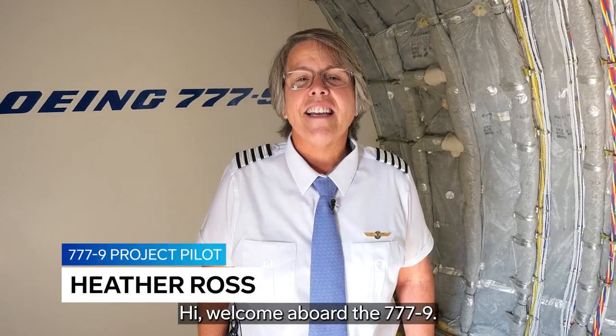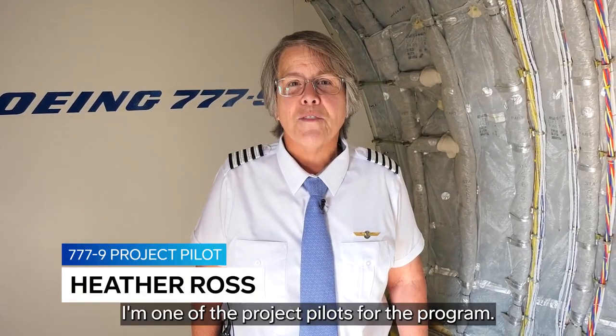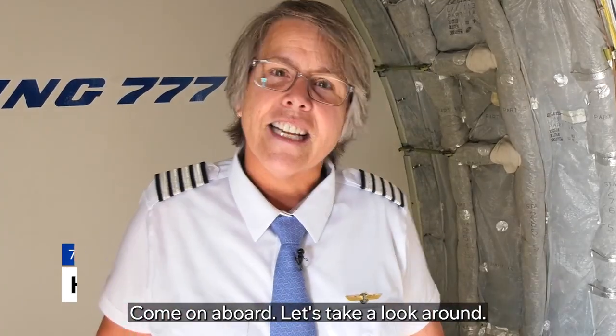Hi, welcome aboard the 777-9. I'm Heather Ross. I'm one of the project pilots for the program. Come on aboard. Let's take a look around.